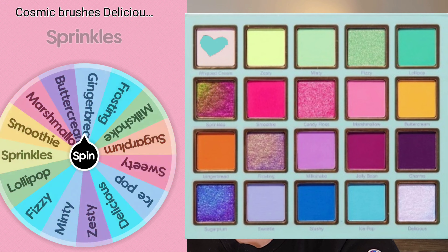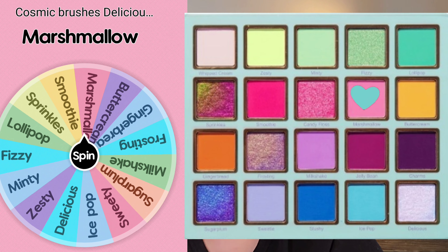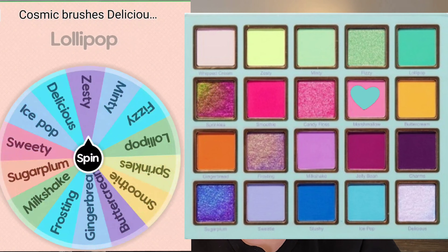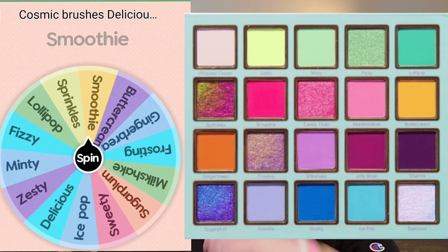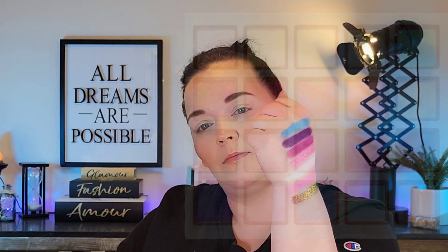I'll also have a link for the Cosmic Brushes palette. It does price at $34 USD, which is a great price range, especially for a palette that has a multi-chrome in it. Here's the color story that was picked for me. The only shade that I added was Zesty, which is in the top left-hand corner of the palette. That sprinkle shade — it's in the second row, first shade — is a multi-chrome, and if you know anything about those, they are expensive to make. So for this palette to only be $34 is just amazing.